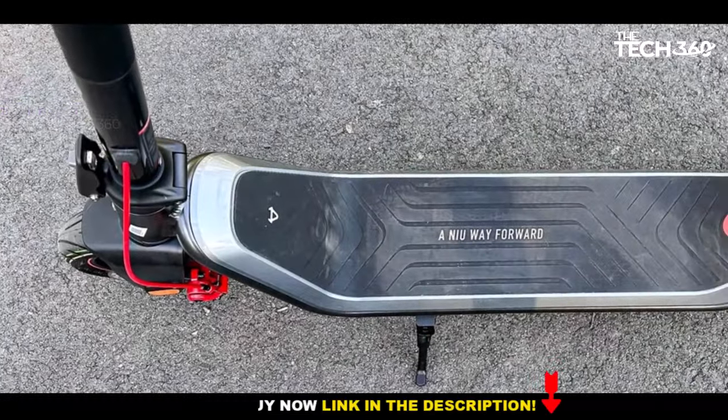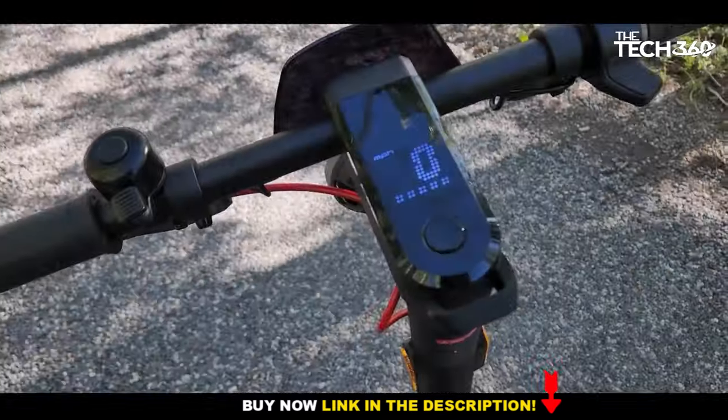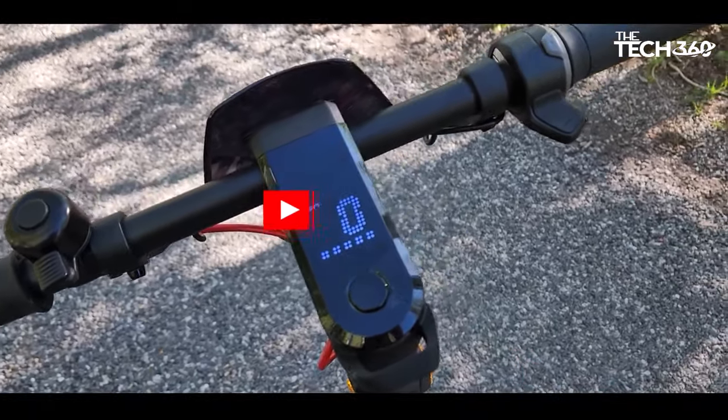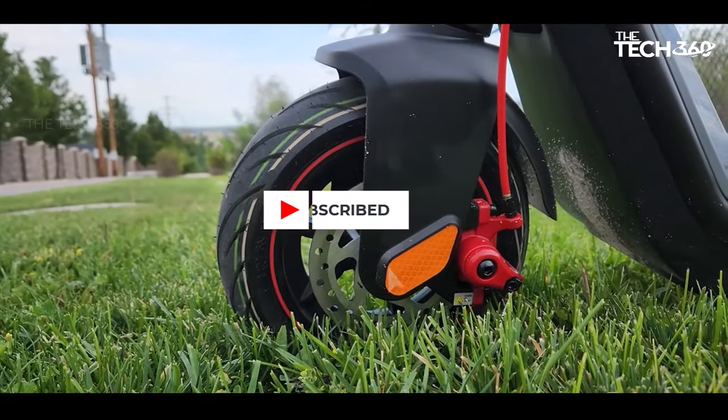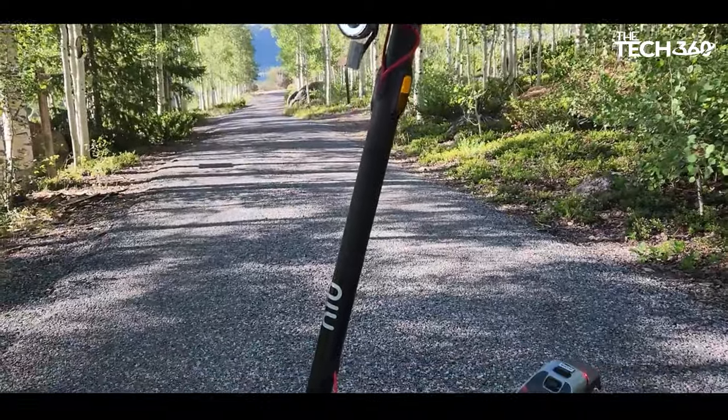The integration of the NIU app introduces a layer of customization, enabling riders to tailor the scooter's performance to their preferences. Moreover, the app enhances security features, allowing users to lock their scooter remotely.